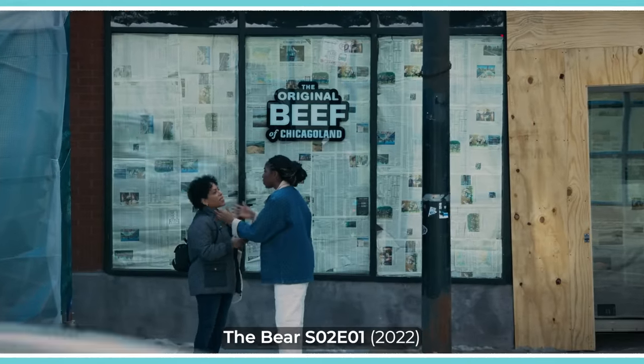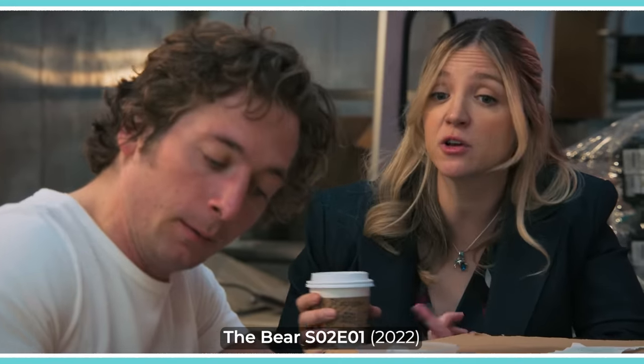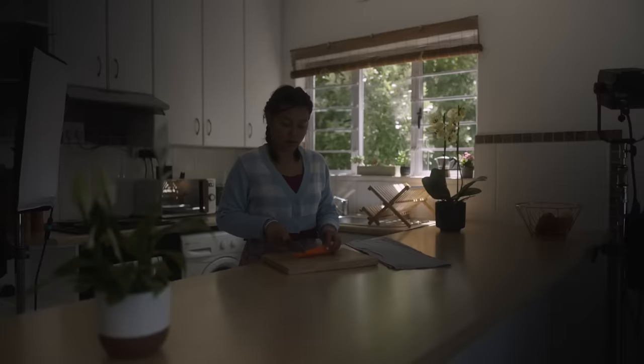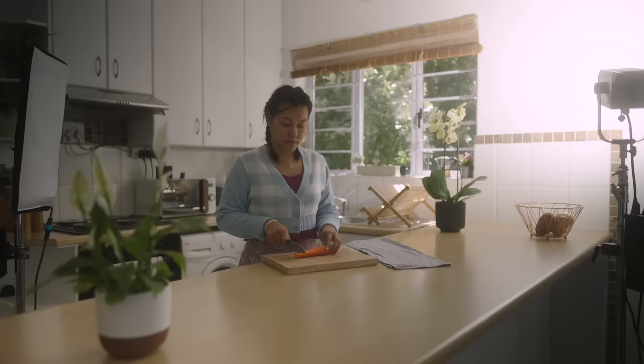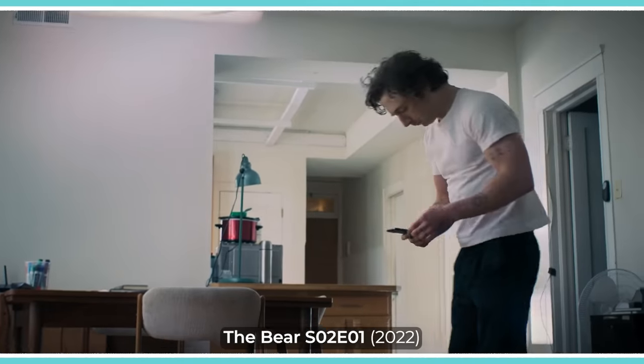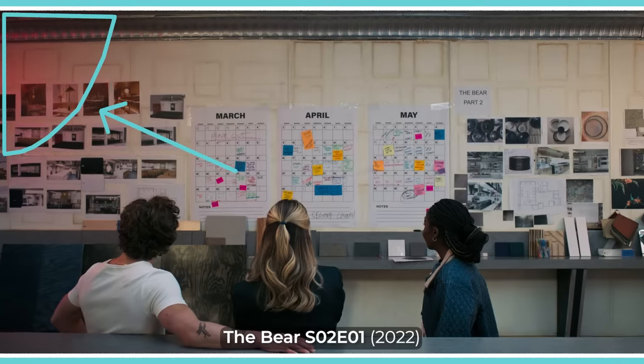When shooting exteriors, or interior scenes that take place during the day, the default colour temperature to light with and set the camera to is around 5600 Kelvin. If both the colour balance and light source match, you'll get normal looking natural colour with white surfaces reading as white. Some filmmakers like to use this look as a base for daylight scenes, but then add smidges of more vivid colours to parts of the frame.